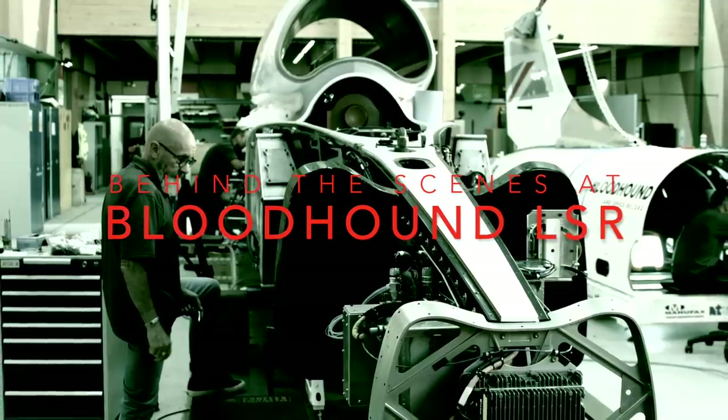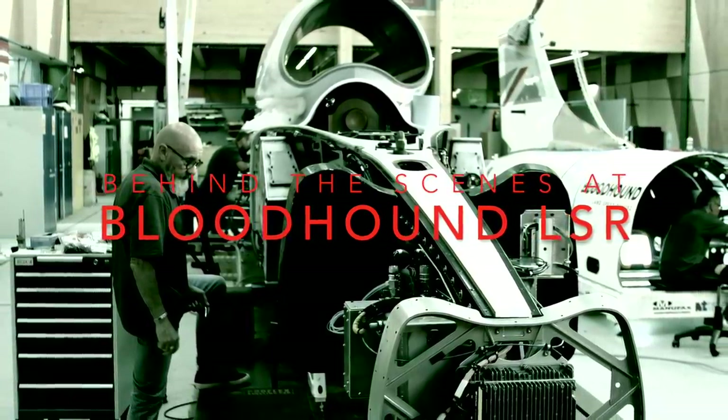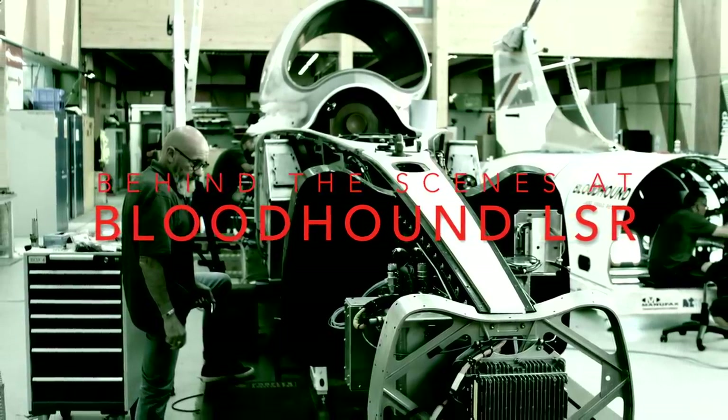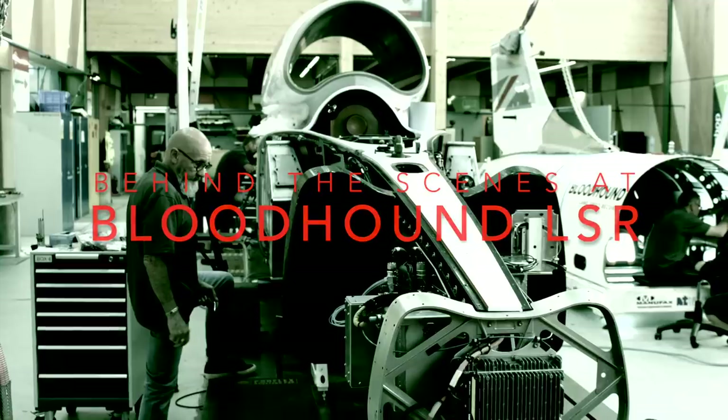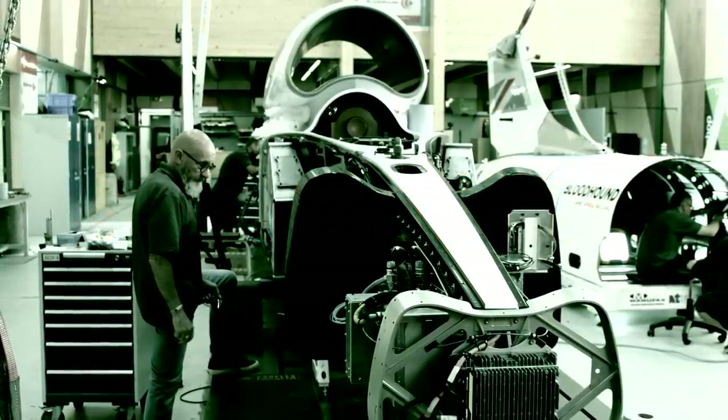In September 2019, I was invited to visit the headquarters of the Bloodhound LSR project in the south-west of England. Whilst the team prepared the car for high-speed trials, driver Andy Green answered my questions about the car and his role in the project.